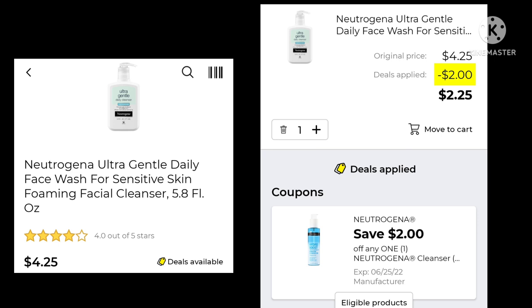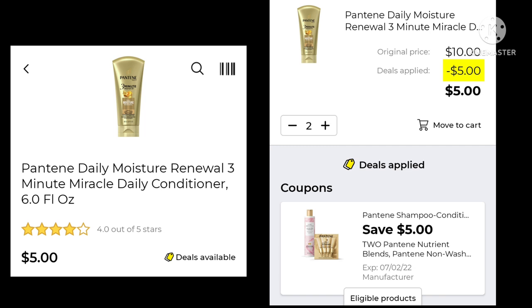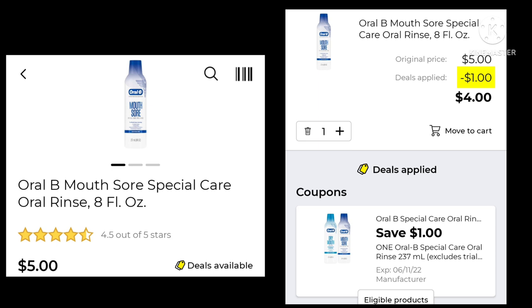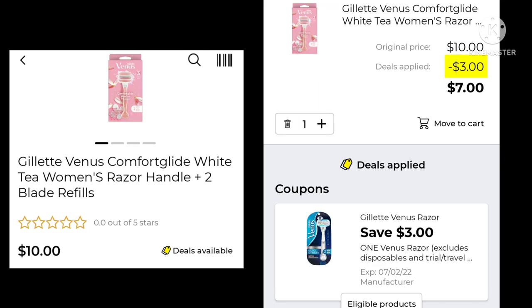The Neutrogena Ultra Gentle Dry Face Wash is $4.25 with a $2.00 digital, making it $2.25. The Pantene Daily Moisture Renewal is $5.00 — when you buy two, you save $5.00, so instead of $10.00 you pay $5.00 for both. The Secret Clinical is $8.00 with a $2.00 digital, leaving your final cost at $6.00. The Oral-B Special Care Oral Rinse is $5.00 with a $1.00 digital, leaving you paying $4.00. The Gillette Venus Comfort Glide Razor is $10.00 — save $3.00 and pay $7.00.